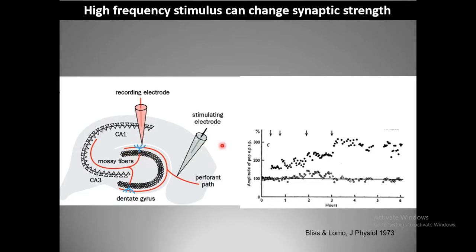They stimulated the perforant path and recorded from dentate gyrus granule cells. The perforant path comes from entorhinal cortex to the hippocampus. Each time they gave a high frequency stimulus, they observed an increase in post-synaptic potential amplitude and EPSP slope, and the boosted response lasted for several hours. They termed this protocol long-term potentiation.